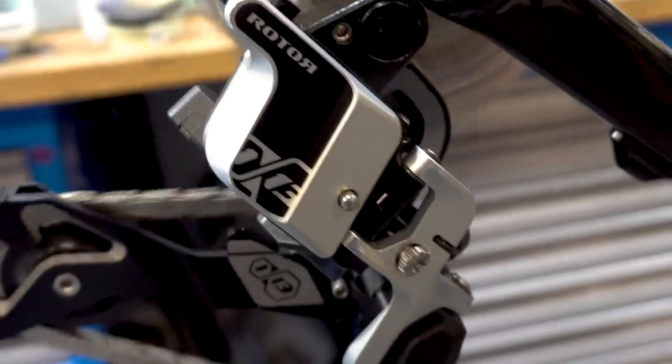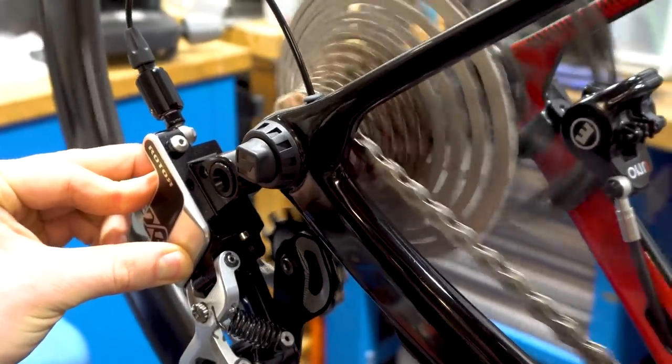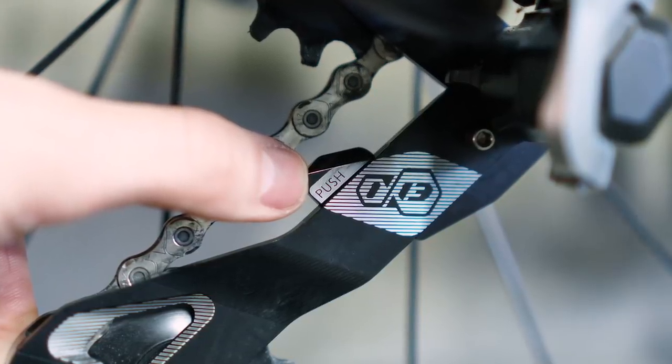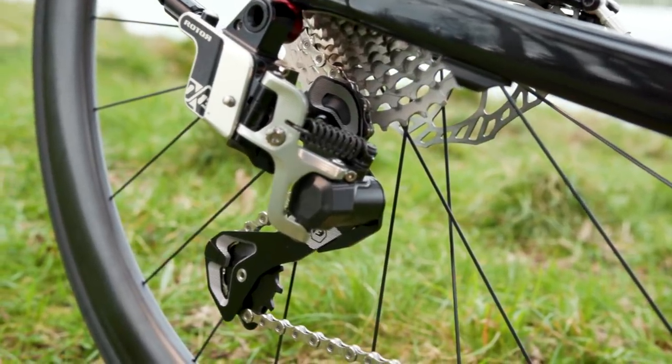A couple of things I really appreciated on the mech: first, there's a really cool button called the return-to-origin button — when taking the wheel out, you push this as you turn the drivetrain through and it immediately puts the derailleur into the smallest cog. There's also a button on the back of the mech, similar to SRAM's cage lockout, which disengages the cage and makes taking the wheel out really easy. The whole thing just feels really solid — even the most expensive mechanical derailleurs tend to have a little bit of slop, but the Rotor feels like a very, very solid unit.